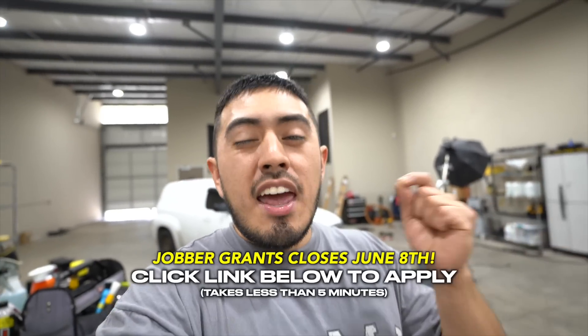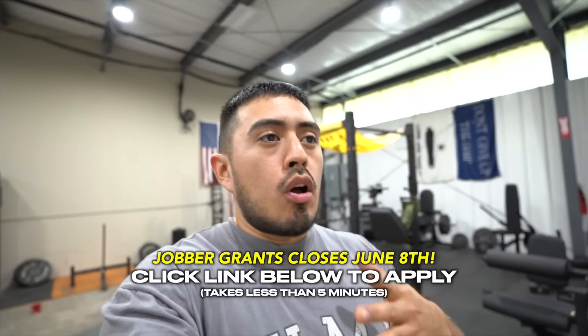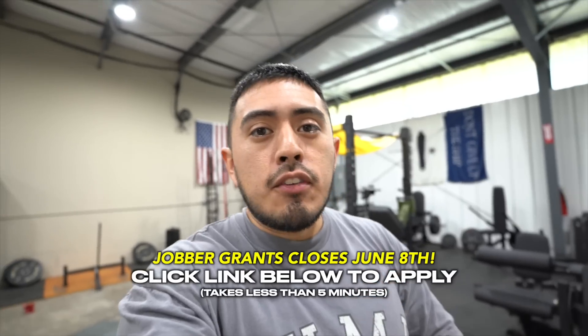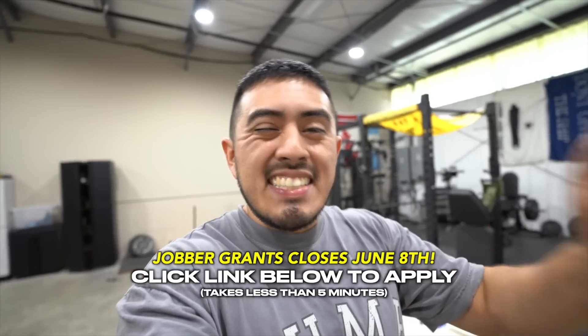If you are starting your detailing business, I know buying tools and products can get a bit pricey, which is why I'm super excited to see that Jobber is starting their Jobber Grants program again this year. They're going to award 25 grants to home service business owners totaling $150,000. This is a grant, not a loan, and you can use it on marketing, purchasing equipment, hiring — whatever you see fit. You can click the link down below to apply. It takes less than five minutes.